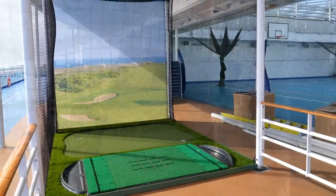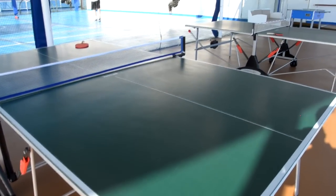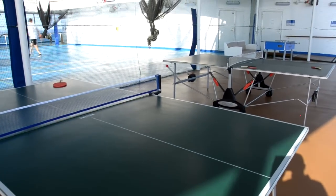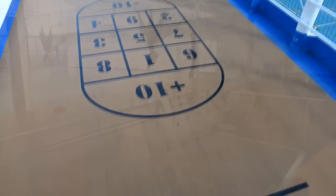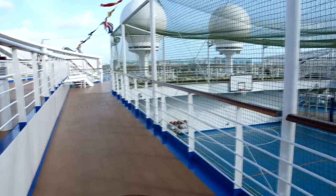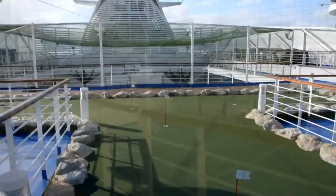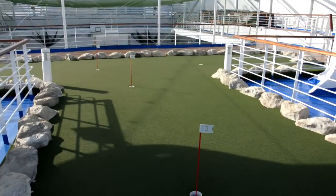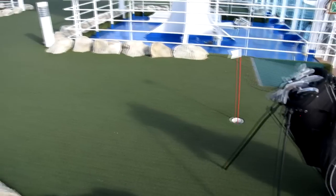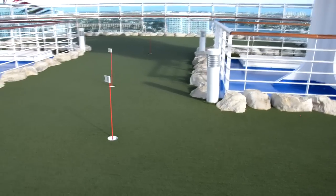There's also a little driving range so you can keep up with your swing. On the other side is the game lounge with a couple of ping pong tables, a foosball table, and a bullseye simulator. The shuffleboard court is right above the basketball court and offers some great views, and right near that is a little putting green.